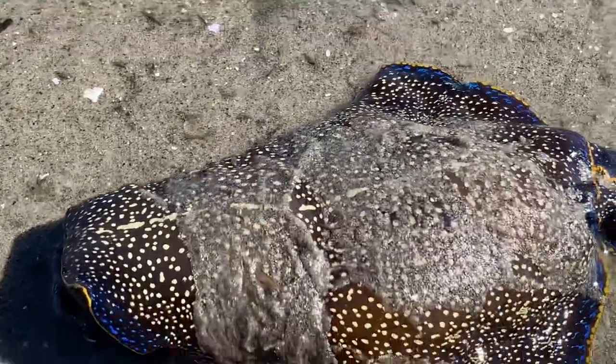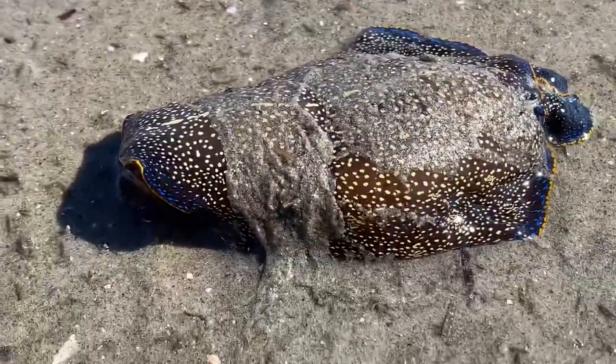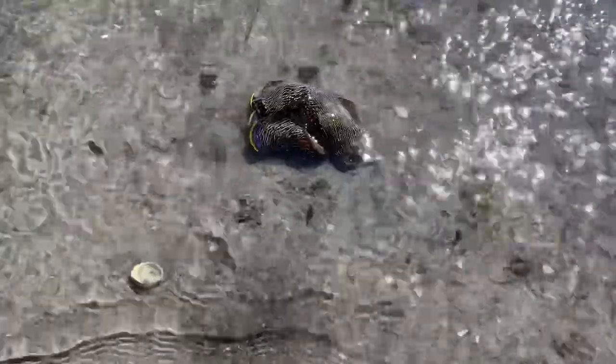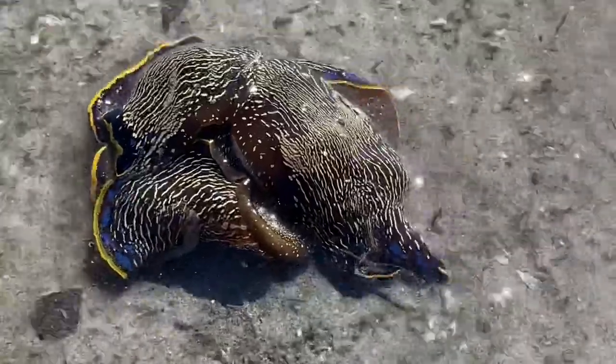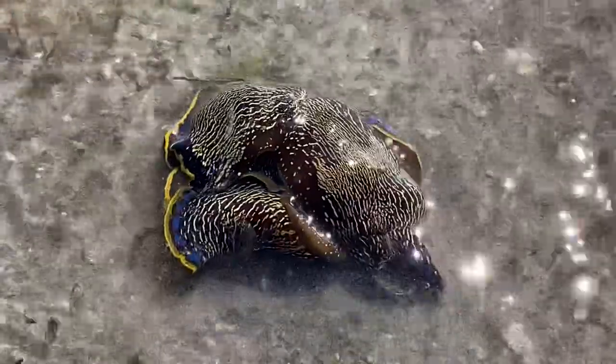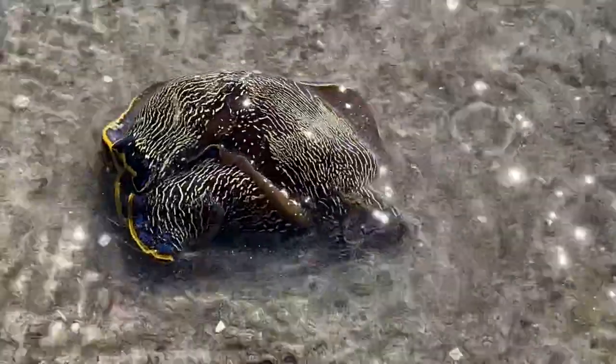I'm just gonna help him back in. Found a fourth one — looks like there's two of them, actually. I'm not sure if that's one or two. Maybe they are coming up to the beach to mate or something. These guys look a little better than the three other ones I found.